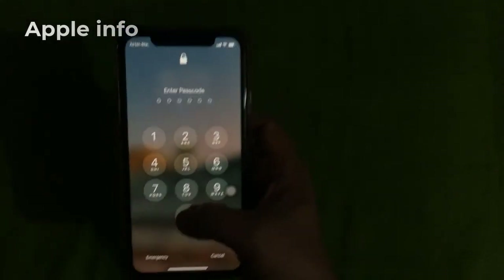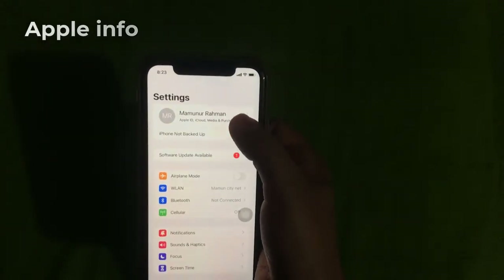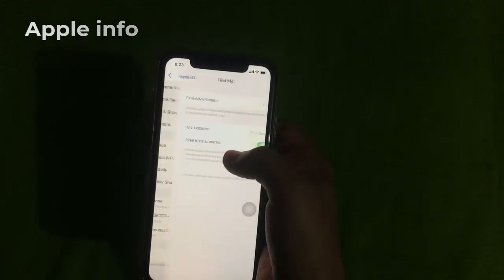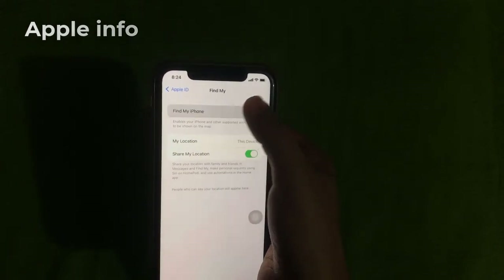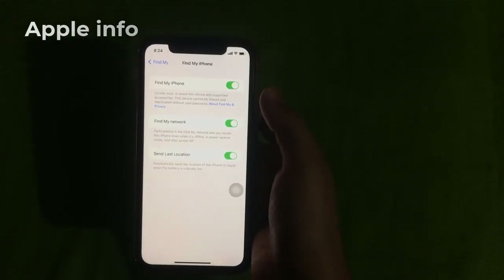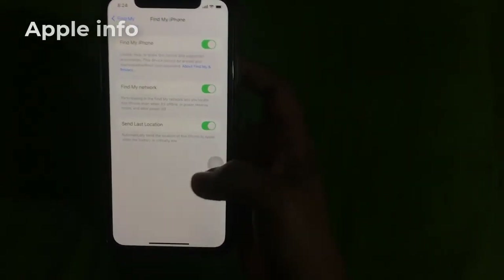Now number two: we have to go to Settings again, click on Apple ID, then click on Find My iPhone. Here all the settings have to be kept on, so that if someone unlocks your phone, your phone can still be found.